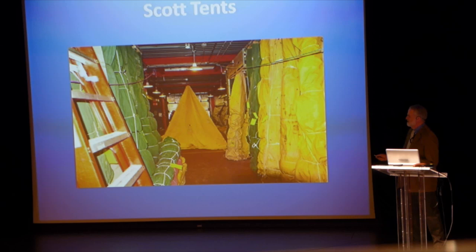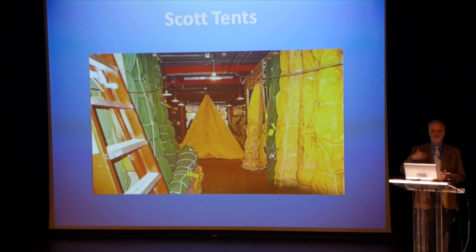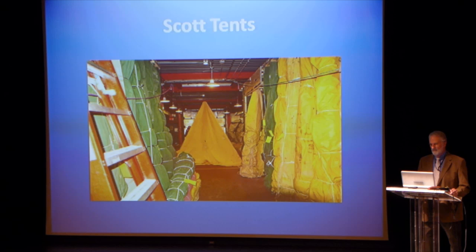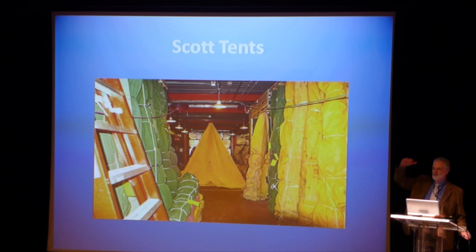Here you see the Scott pyramid tents all bundled up. In the austral winter at McMurdo, the staff of the BFC has gone through all the equipment, reconditioned and cleaned it up, patched any holes, and got it ready to reissue. Those Scott pyramid tents sleep two in all your gear. They're about ten foot by ten foot, and in the middle it's also about eight feet high.